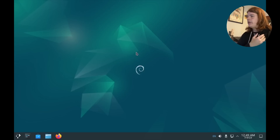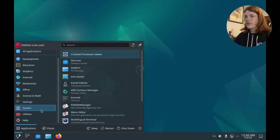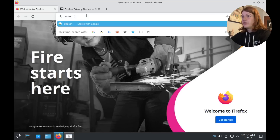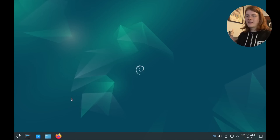When you get to the live environment — in this case Plasma for this video — there is no indication that this is an installer. It doesn't give you a prompt asking if you want to try or install, there's no taskbar icon, and even in the app menu the installer is not in favorites. You have to go to System and then Install Debian. Then it asks for a password that Debian's website doesn't mention, so every time I've done this I've had to look it up — the password is just 'live'. It's still not an intuitive user experience.